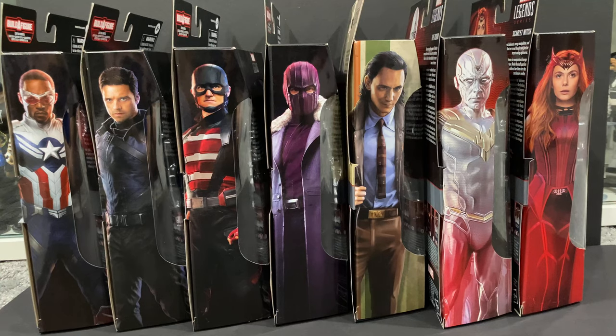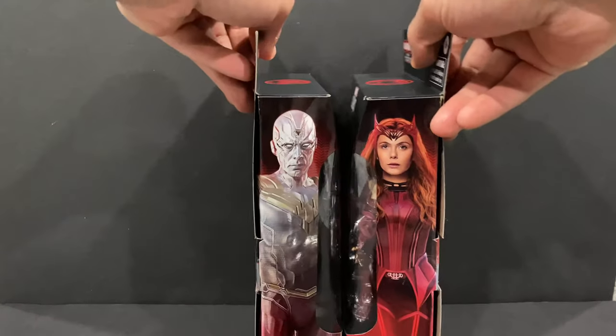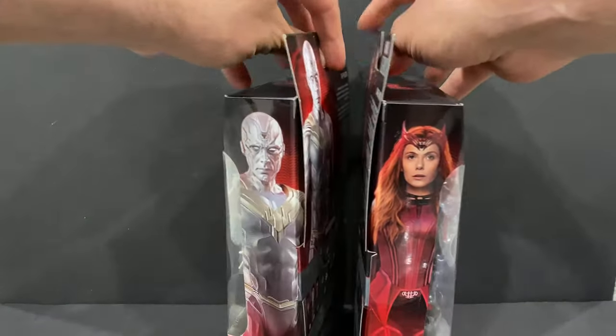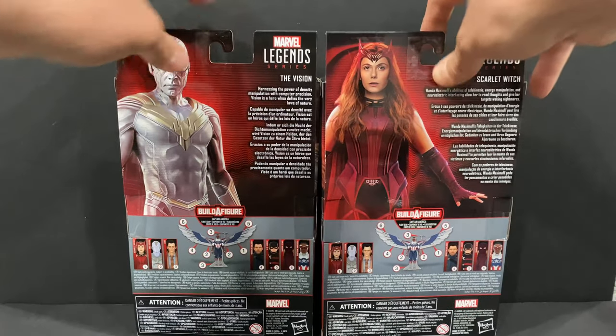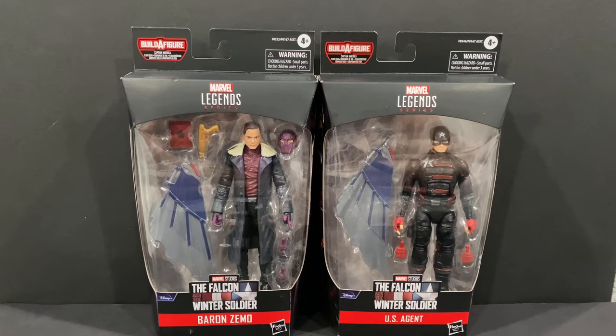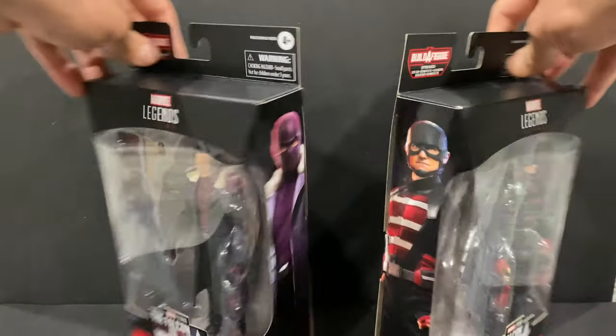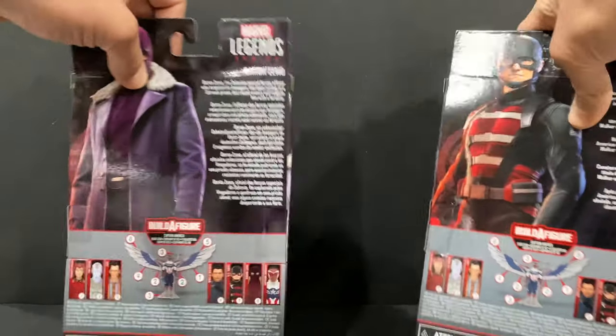We're going to break them each down one by one and give you an in-depth look at each new figure. I'm going to do a quick overview of each figure in the packaging just to give you an idea up close of how they look, especially if you are a MOC collector. We have Vision and Scarlet Witch — take a look at the image on the sides as well as the read-up on the back. Here we have Zemo and US Agent, take a look at the sides and the back.